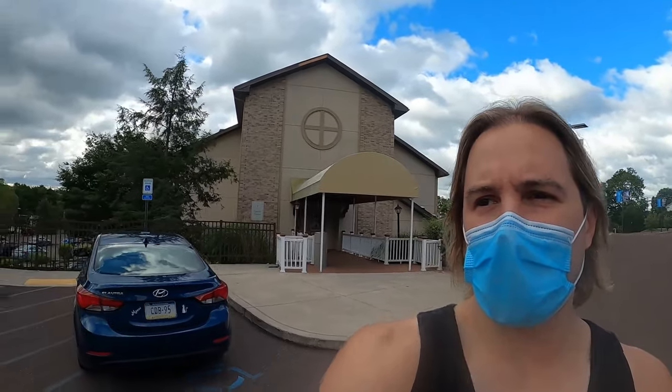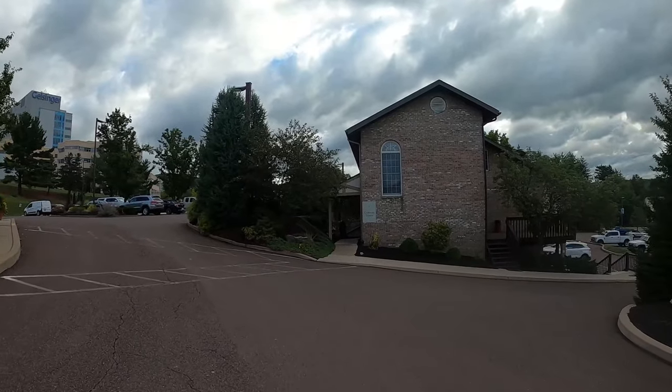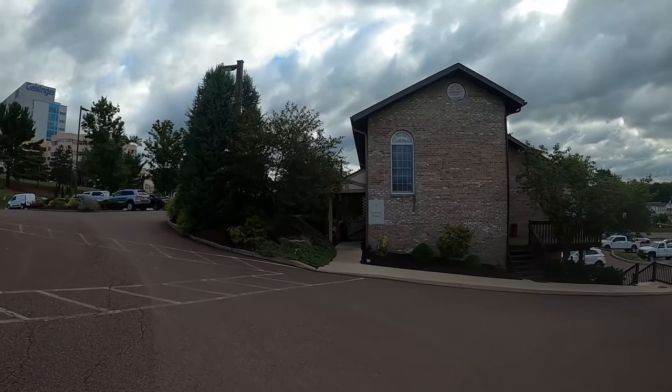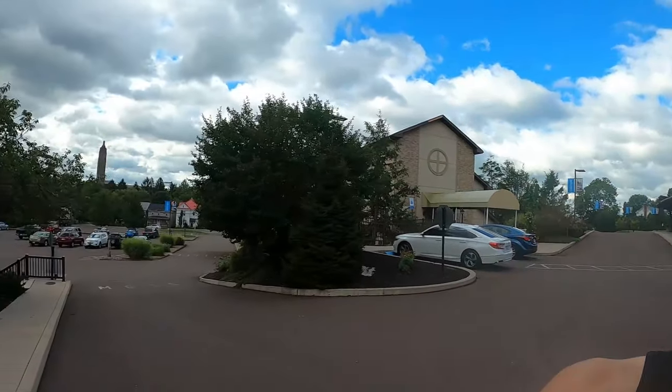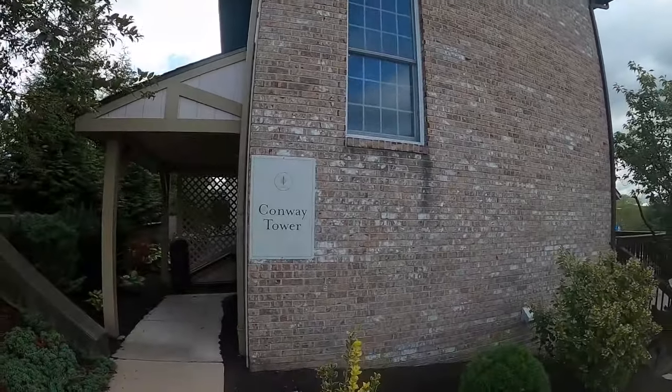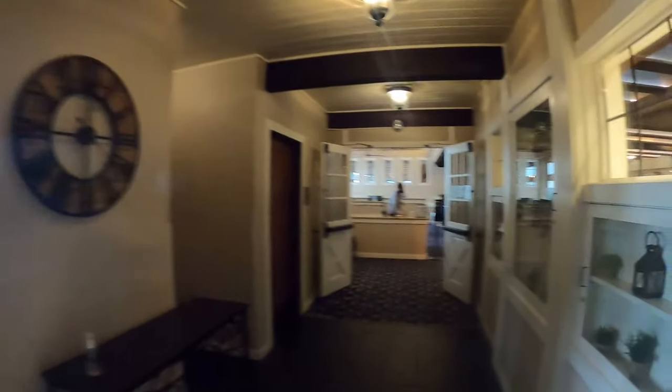They don't have a pool or anything here, so these are basically the grounds. The Conway Tower is right next to the Sutter Tower — that's where Sam and I are staying, Room 210. I think I'm going to check out the restaurant and get some breakfast.